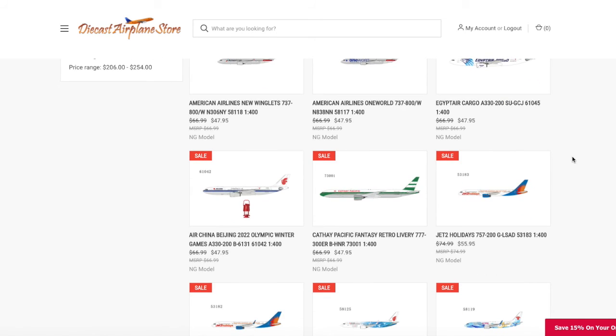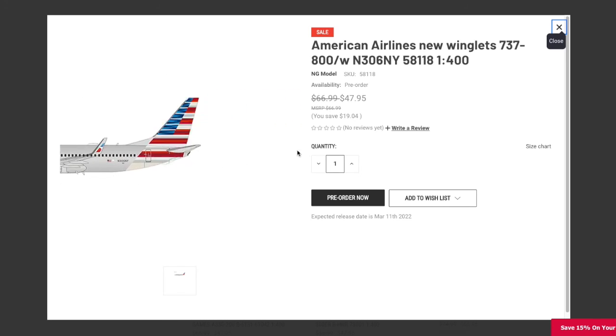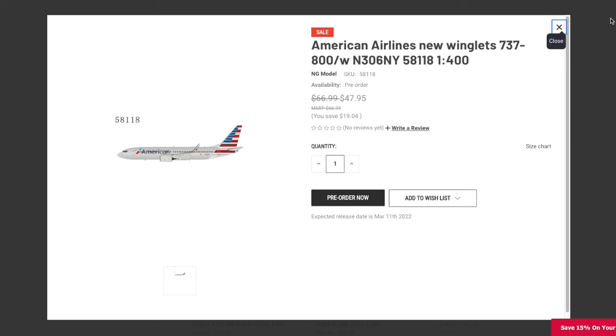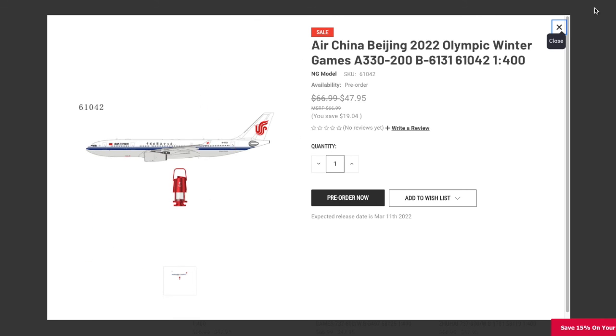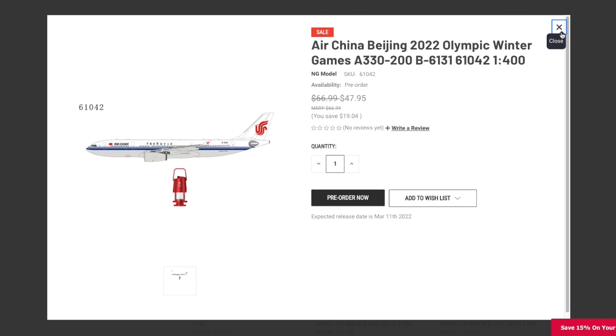Compared to the last release which had four models, this one is quite small. The only model I really want to go for is the American 737-800, but because I don't fly a lot of American routes to Newark, I may sell my Astrojet 737-800 to afford it. Newark is too small for me to have two American 737 aircraft. Other than that, I really wouldn't get any of the other models — maybe the Air China Beijing 2022 Olympic one just because of the Olympic flame. But yeah, that's really all I would get from this release.